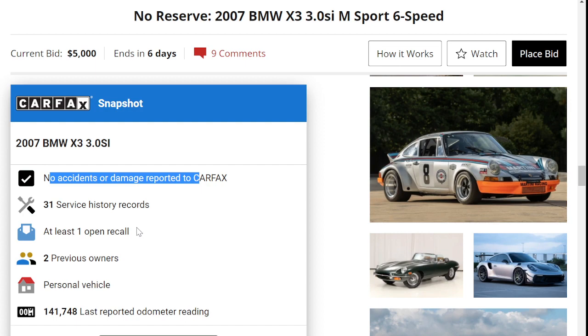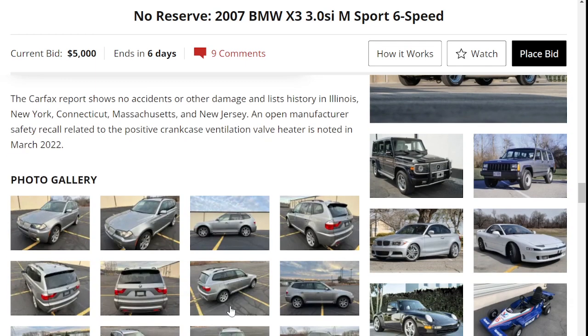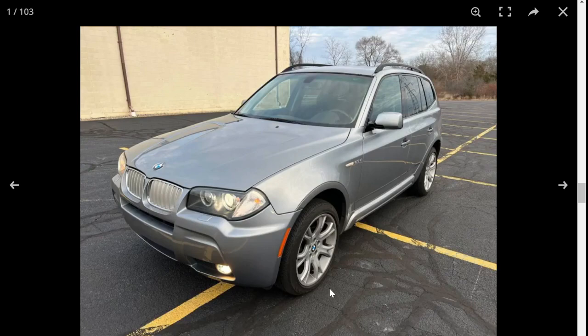No accidents reported, two owners, personal vehicle. There are no videos of this vehicle, but let's take a look at some of the photos.